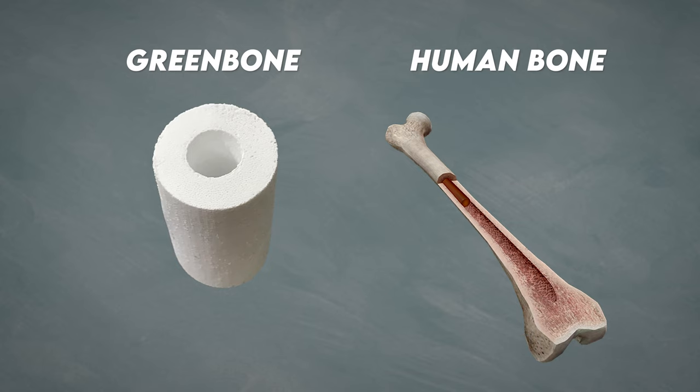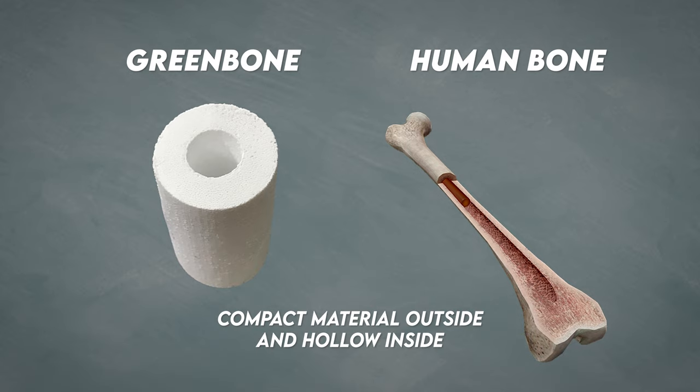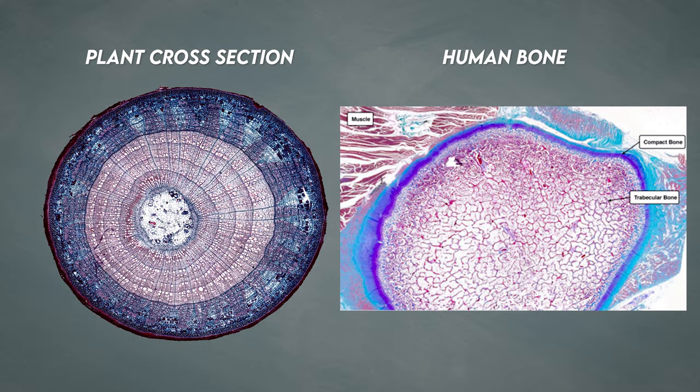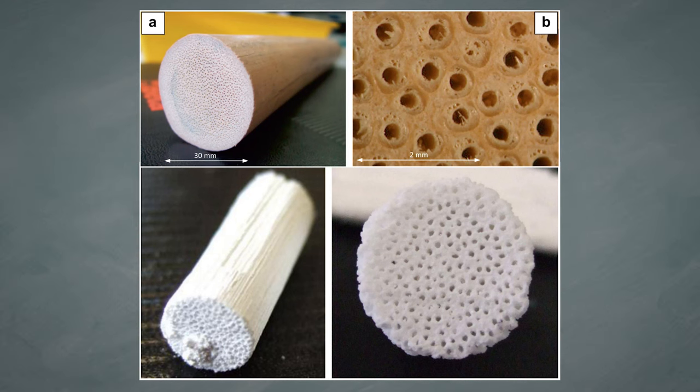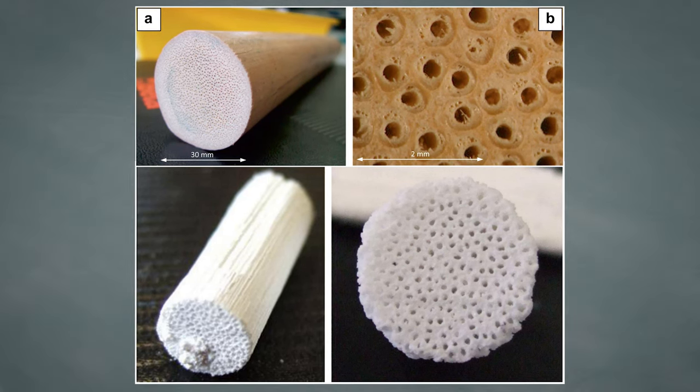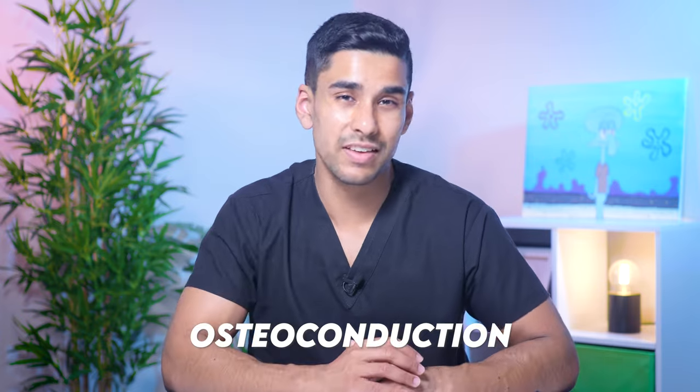What makes rattan so unique is that it has a micro and macro structure remarkably similar to native bone. At the macro scale, it has compact wood on the outside and a hollow cavity on the inside, just like normal bone. At a micro scale, the xylem channels — which transport water from the roots to the rest of the plant — mimic the blood vessels in natural human bone. The rattan scaffold is also porous and has a lot of holes like a sponge, which means our bone cells and blood vessels have space to grow into the scaffold through those little holes instead of just hitting a brick wall. This is called osteoconduction — when cells can actually grow into the scaffold.